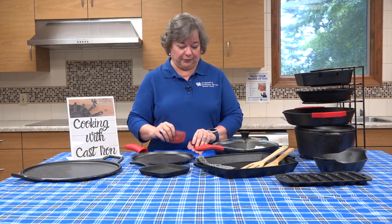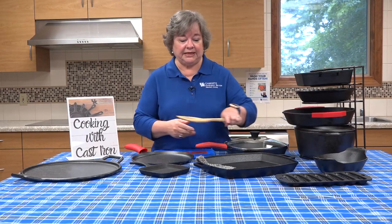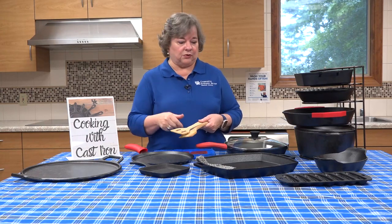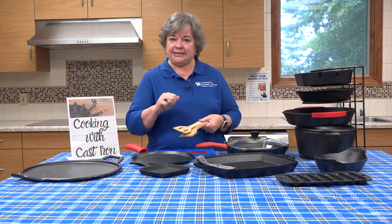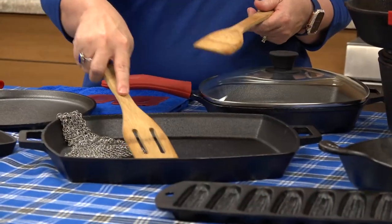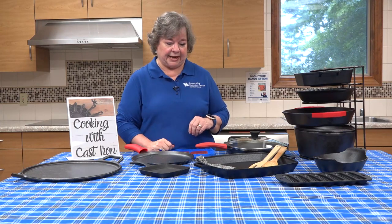There's a scraper — two different types that can help with cleanup. Wooden utensils are recommended with your cast iron. A lot of metal forks or slotted spoons or metal utensils have more of an abrasive effect on the seasoning of your cast iron. Wood is more forgiving, and we're just able to use it without damaging the seasoning or the cast iron.